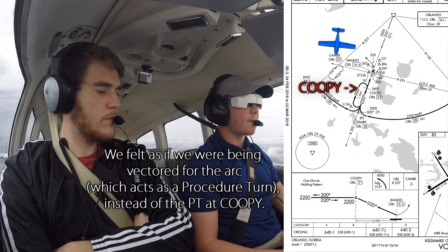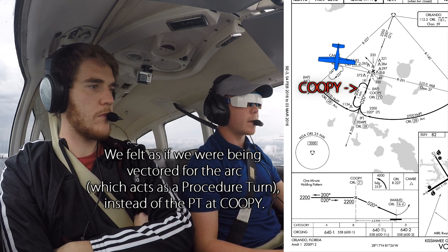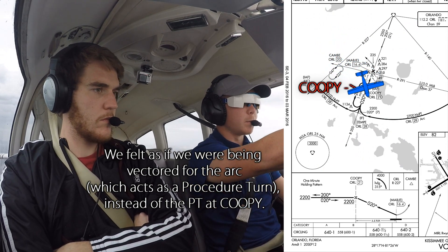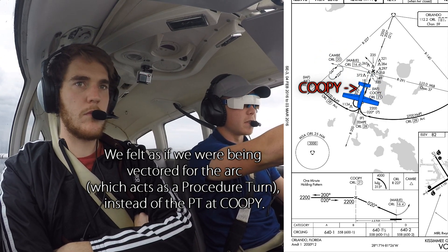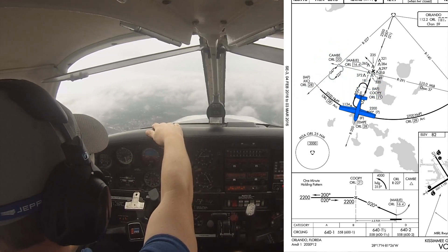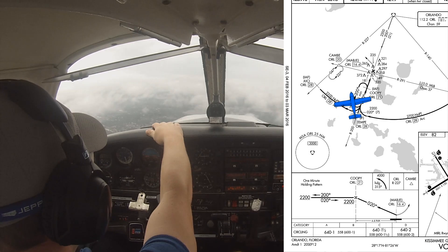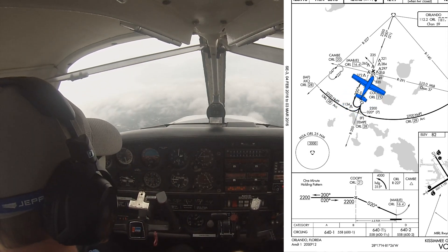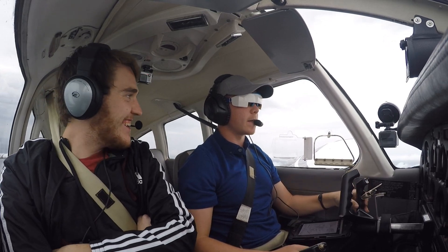4A836, request. And over 836, VTC, say request. Yeah, is it possible we could get back to that to do the procedure turn for the VOR approach — COOPY for 6VT? Roger 6VT, I do have your request for the procedure turn. Present heading for now. Thanks.